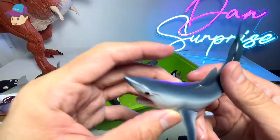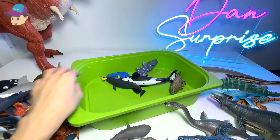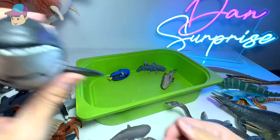This is a short fin mako shark. Another great white. Humpback whale. This is a pilot whale. And killer whale, also known as the orca.